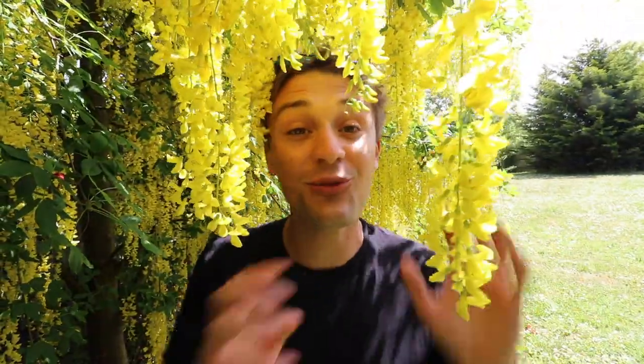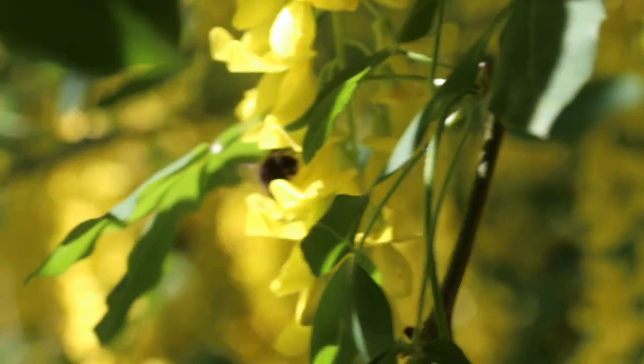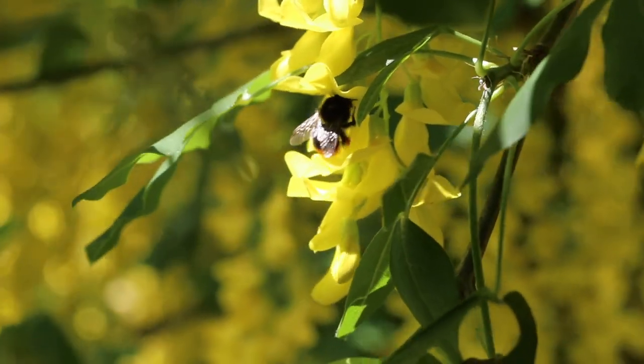Don't be mistaken by the laburnum's beauty — it is in fact one of the most poisonous plants we can have in our gardens. Once the yellow flowers have developed into the black seed pods, these can be particularly irresistible to young children. If they consume the seed pods it can cause vomiting and nausea, and if consumed in large doses they can be lethal. So make sure when you see your kids playing near a laburnum tree that they're not eating the seeds.